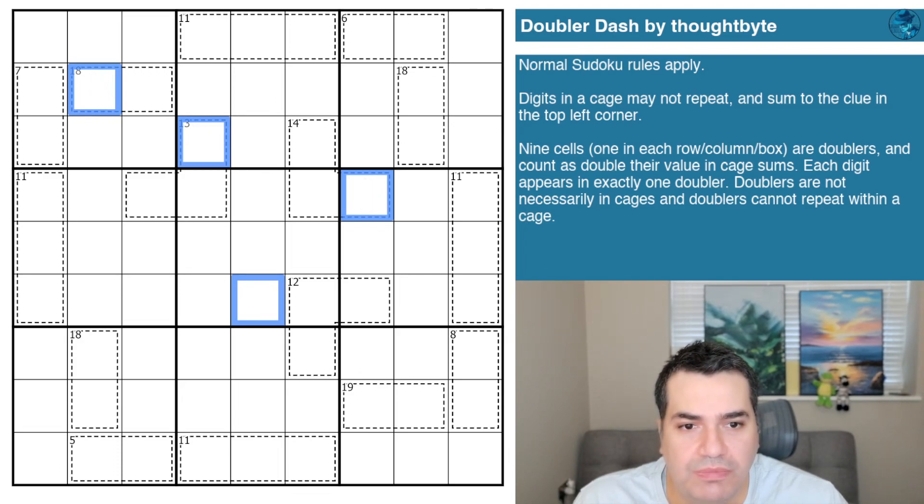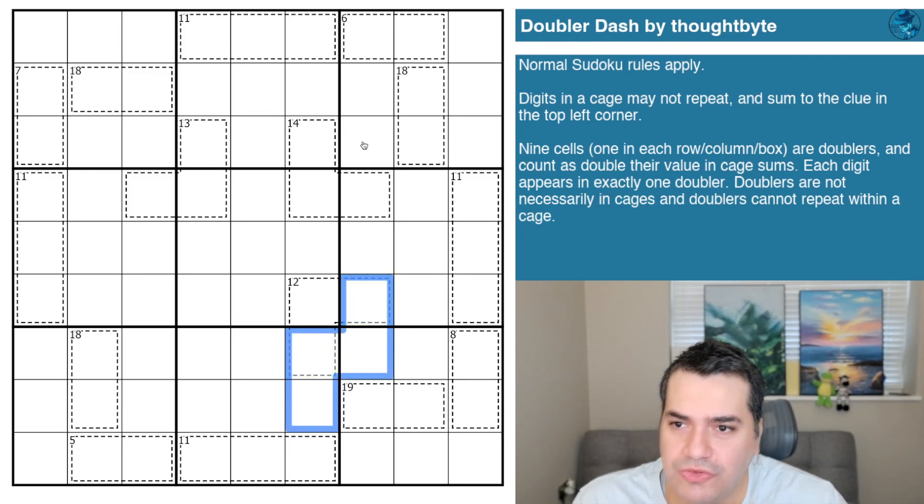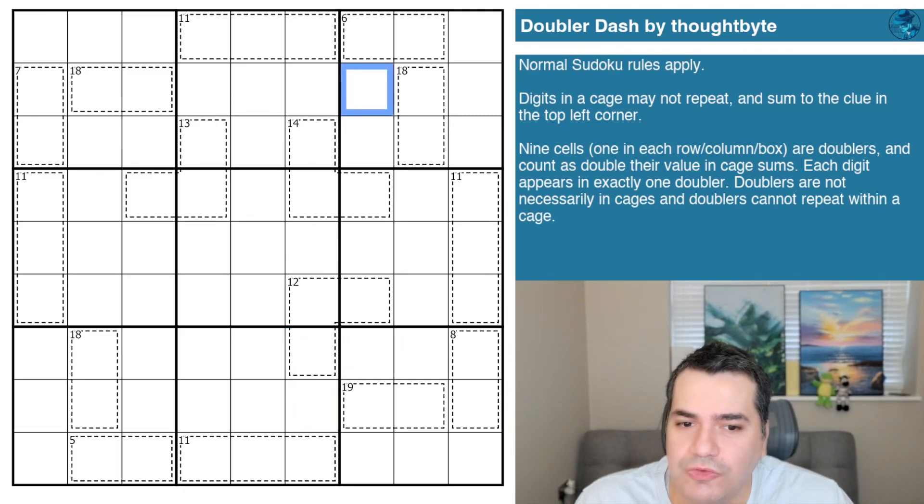Doublers are not necessarily in cages, and doublers cannot repeat within a cage — so these two cells cannot both be doublers, further complicating things. Apparently there are enough clues to solve it with zero digits given in the grid. If you want to give this a go, the link will be in the description below. Good luck to you, and certainly good luck to me as well!